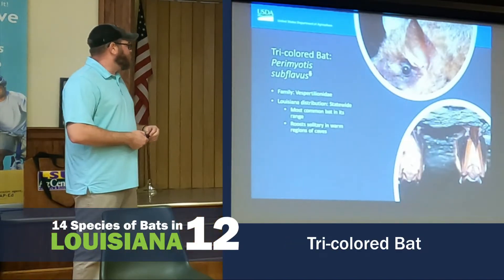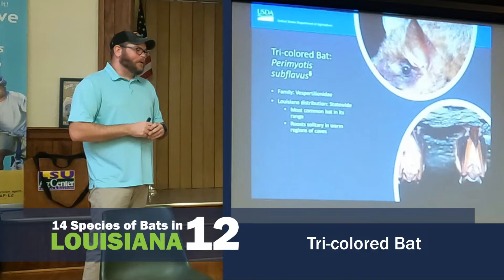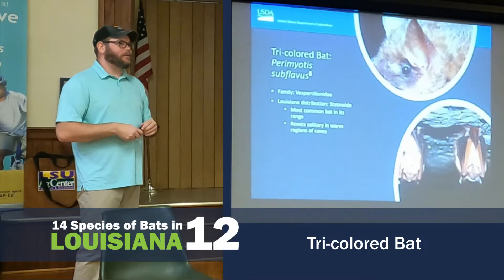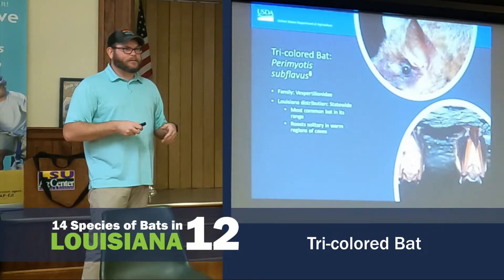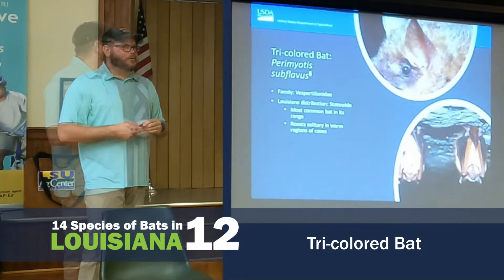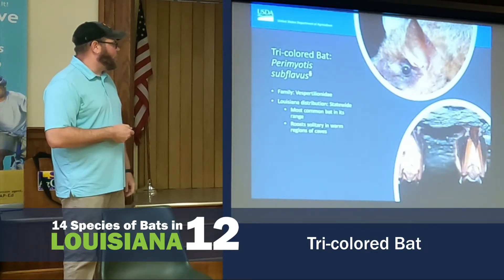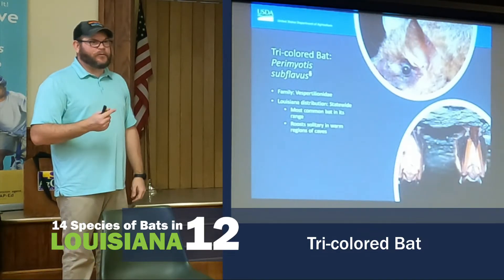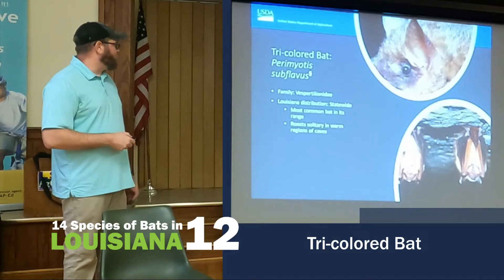The Tricolored Bat is probably the most common bat within its range. Its range runs from Maine to Texas, as far west as central Oklahoma. However, it is on the potential list to become a threatened species due to white-nose syndrome.